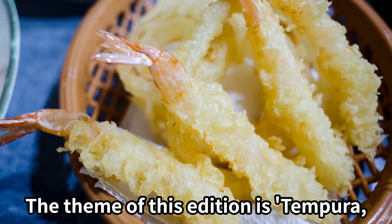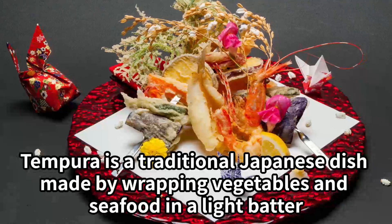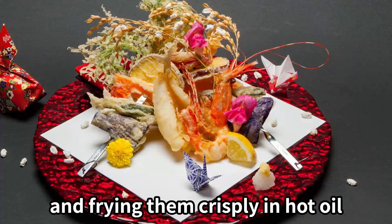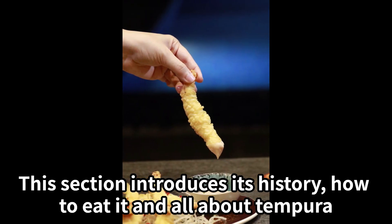The theme of this edition is tempura, a world-class taste of Japan for foreigners to enjoy. Tempura is a traditional Japanese dish made by wrapping vegetables and seafood in a light batter and frying them crisply in hot oil. This section introduces its history, how to eat it, and all about tempura.